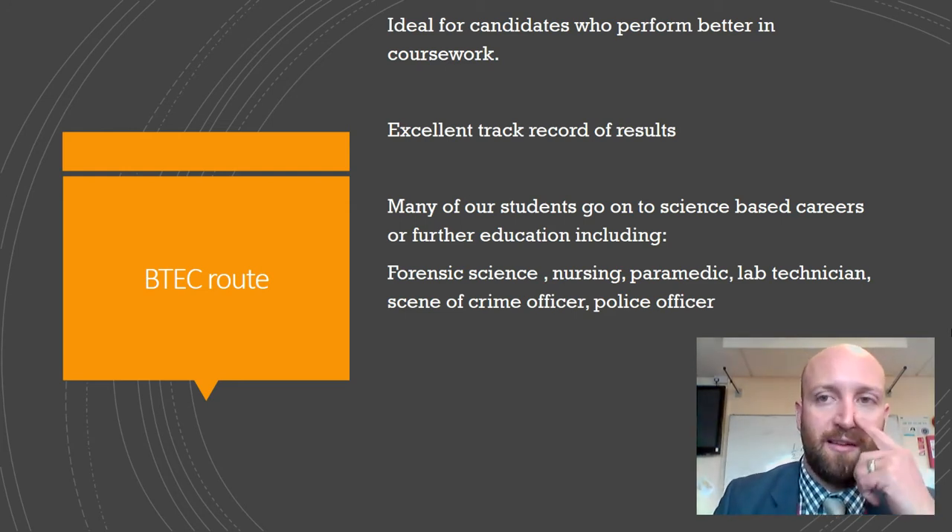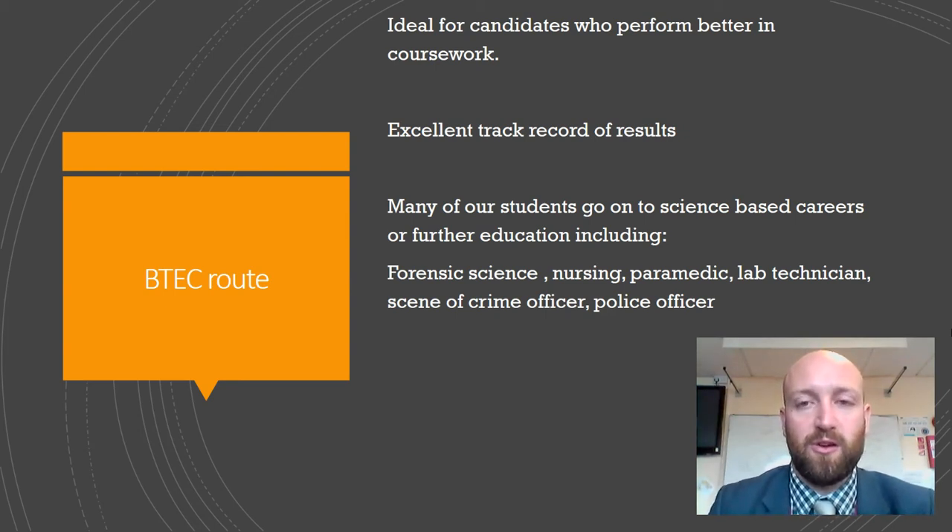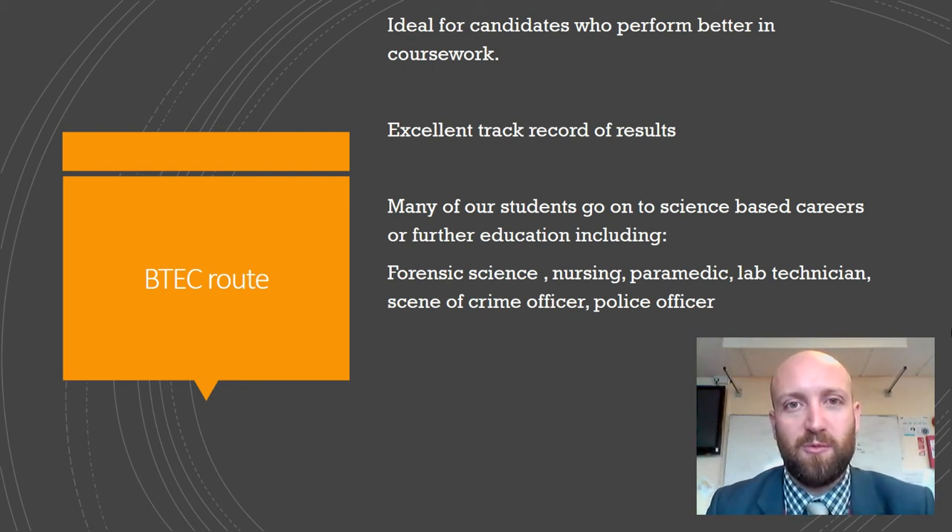It's ideal for candidates who do well at coursework. Essentially, the course is broken down into four different units over the two years. We do have a fantastic track record of results from our students, and our average grades are distinctions.